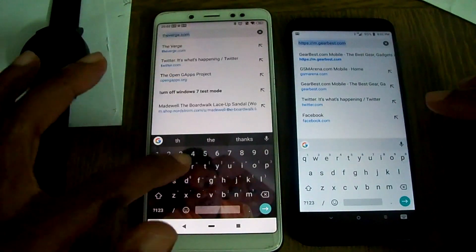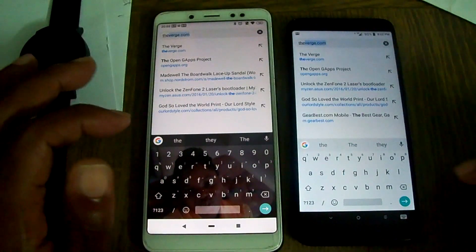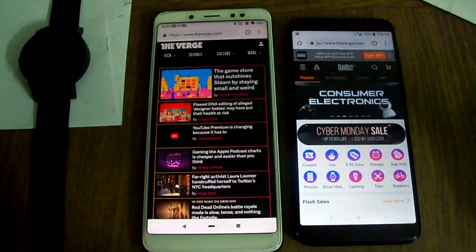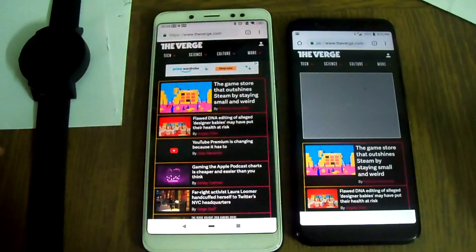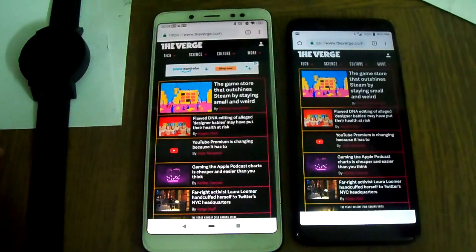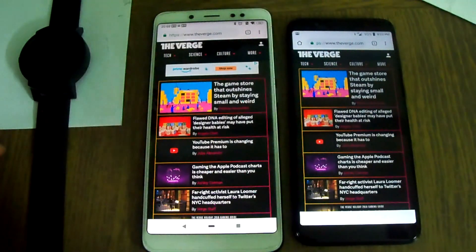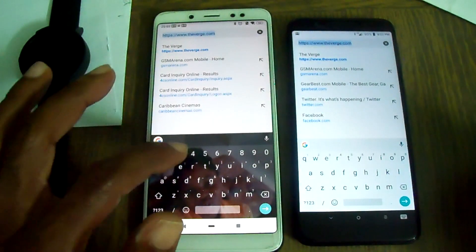Let's go to The Verge. The Verge loaded up quicker on LTE. This is trying to load the ad — somehow the ad got blocked. But the ad is showing up here, and ad blocking is on on this one. Interesting.